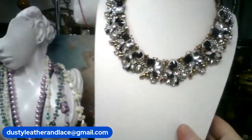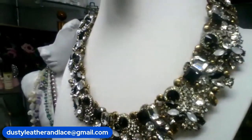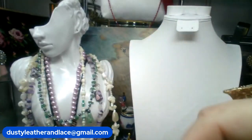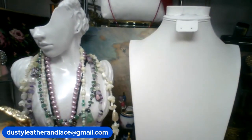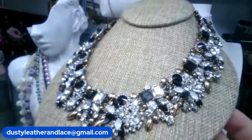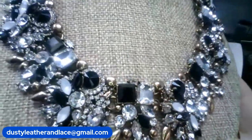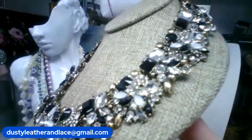I have it on the bust right now — this is gorgeous, really blingy fashion necklace. I don't see a brand on it but I also don't see any stones missing. It does have an extender. This one I'm going to do $15. We did 'statement' already so let's do 'big bling,' $15, keyword 'big bling.'